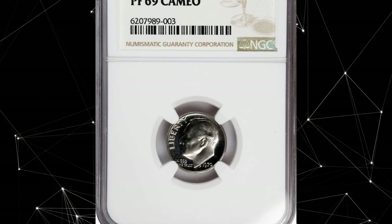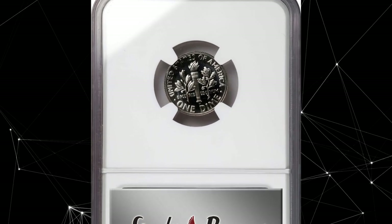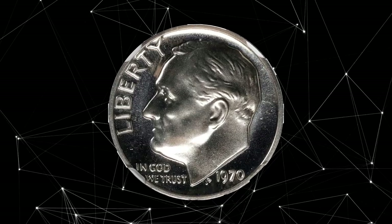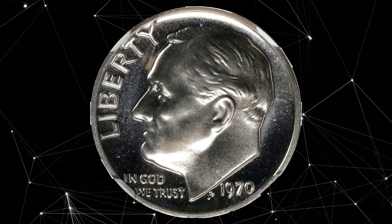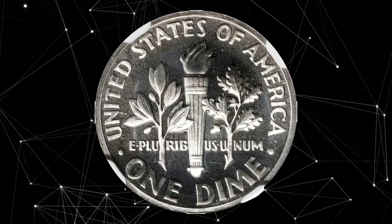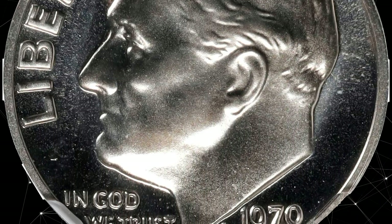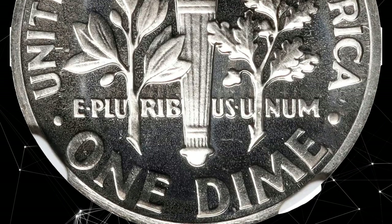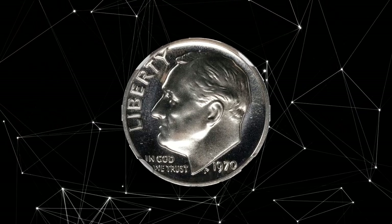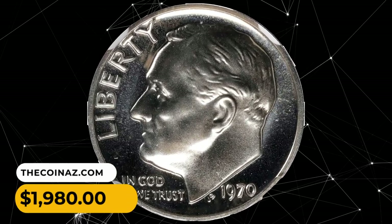Number 15: 1970 No S Roosevelt Dime in PR69 Cameo condition. Amazing cameo surfaces are mainly untoned and well impressed. Experts believe only about 2,200 were struck without the S mint mark, due to a die prepared at Philadelphia and sent to San Francisco. The quantity was released before the mistake was found and corrected, giving collectors a great error to acquire. This elusive dime sold for $1,980.